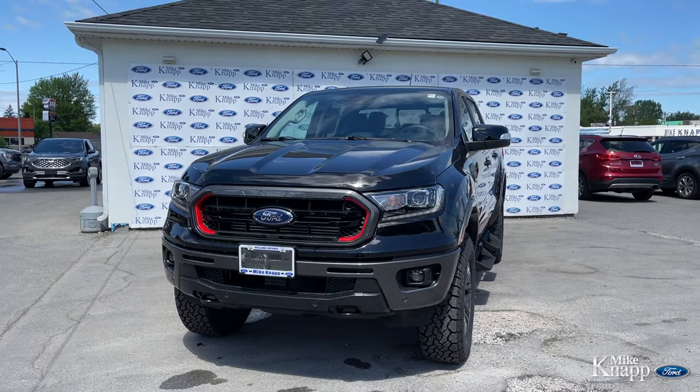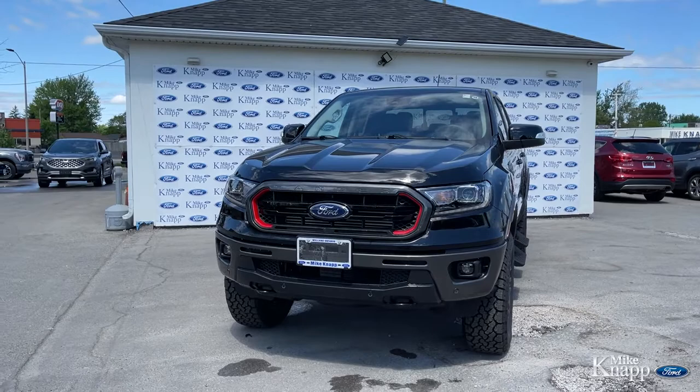Hey everybody, it's Lucas with Mike Knapp Ford. I'm on the lot at 607 Niagara Street in Welland with this 2021 Ford Ranger.